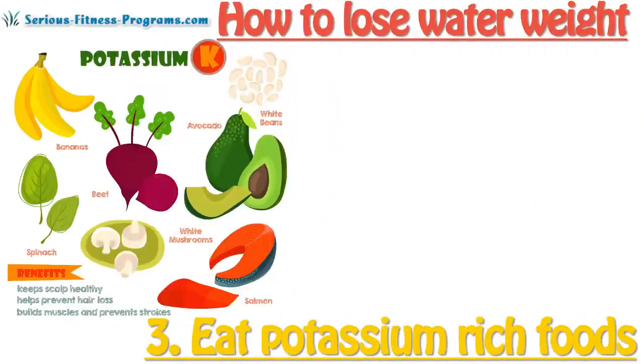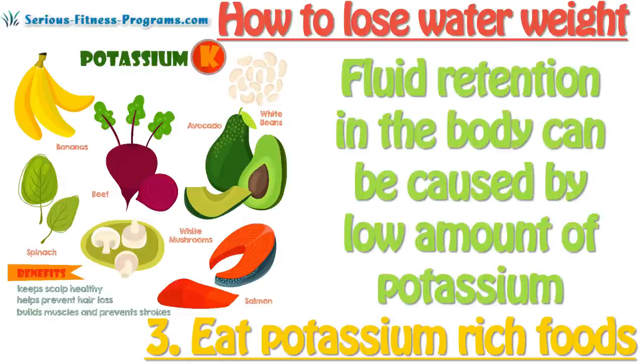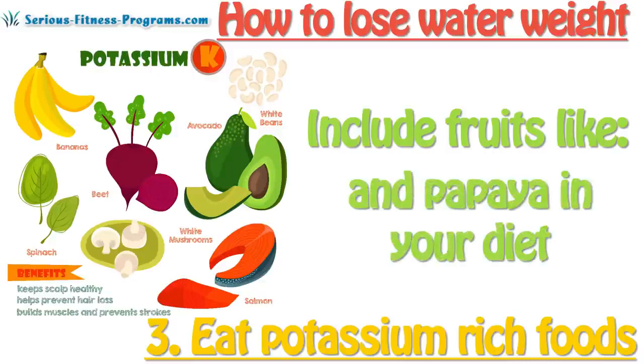3. Eat potassium-rich foods. One of the essential elements in the diet that's responsible for fluid balance in the body is potassium. Fluid retention in the body can be caused by a low amount of potassium. Include fruits like banana, apricots, oranges, mango, avocado, and papaya in your diet,